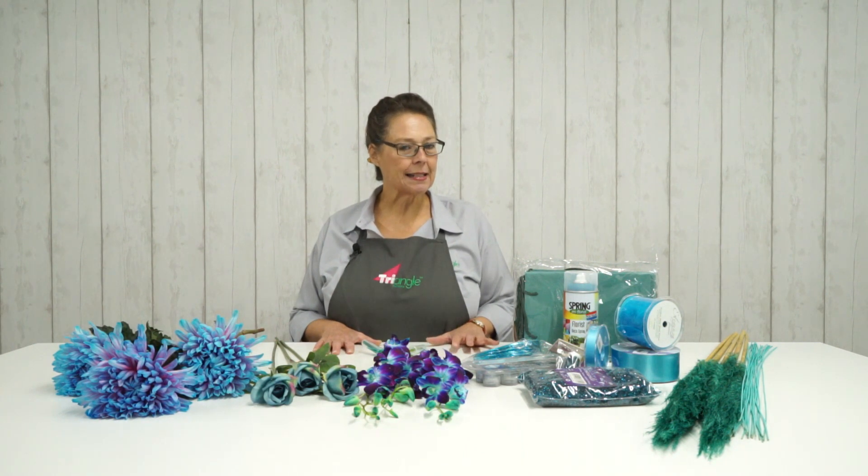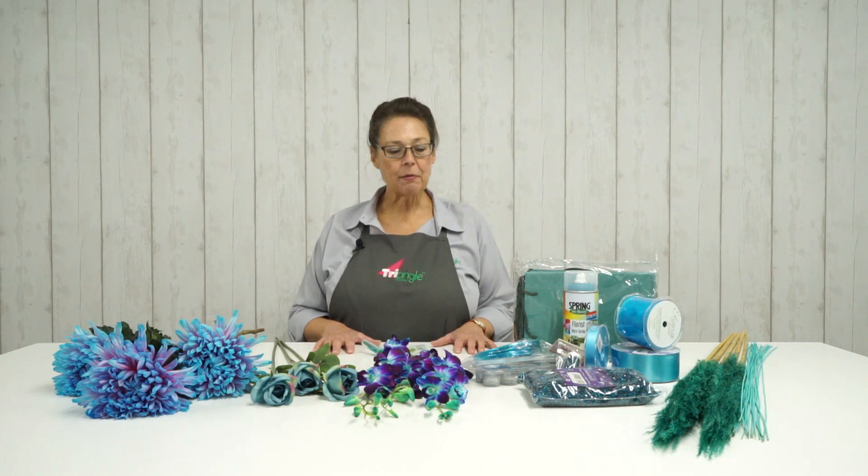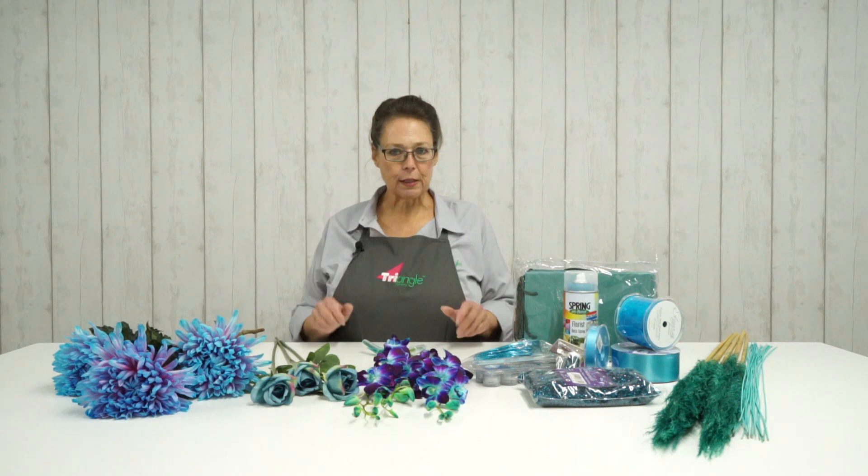Pagoda Blue has presented a slight challenge for us in the respect that there aren't very many true Pagoda Blue fresh flower varieties available. So today I'm going to introduce items that we've selected that actually incorporate that colour palette. We're going to start with the two fresh products that we can get and they're both dyed.